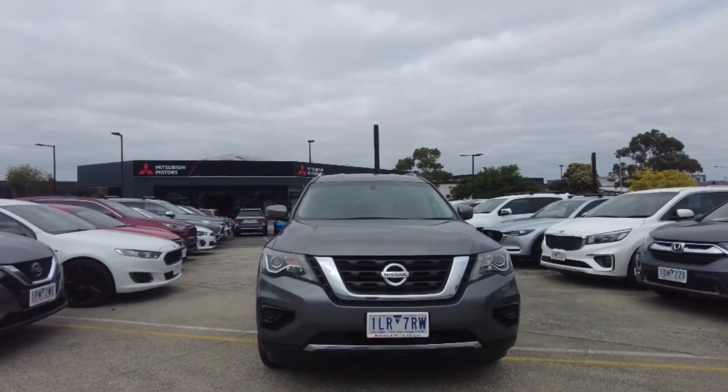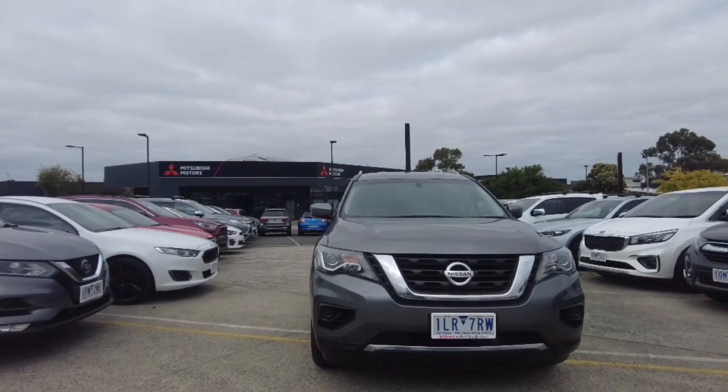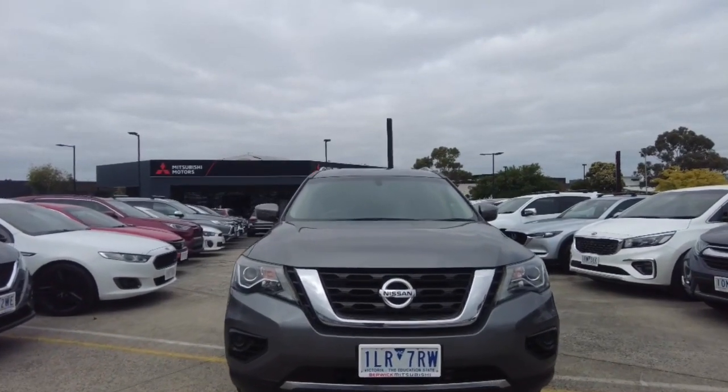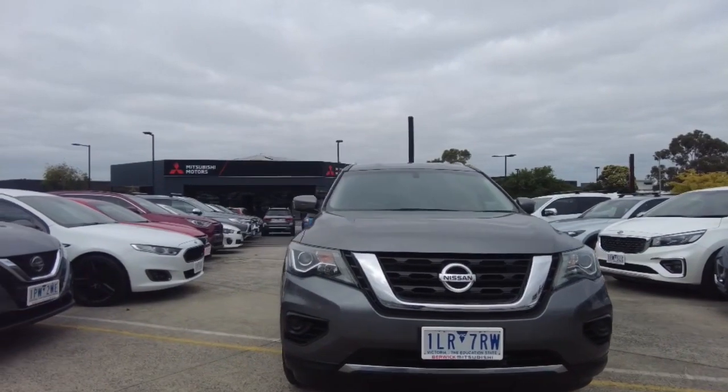Welcome to Burke Mitsubishi, my name is Harrison and I'll be going over this 2017 Nissan Pathfinder for you. In this video I'll show you the interior and exterior of the car and go over a few features of it. We'll start off at the front and make our way around the sides.